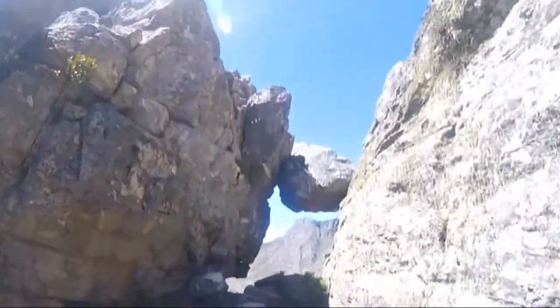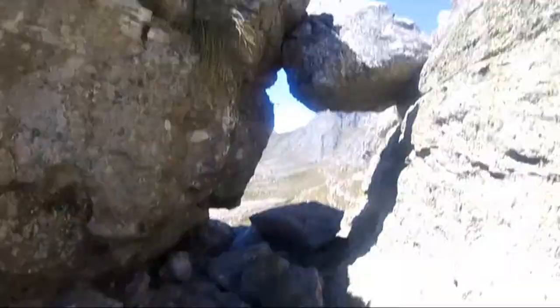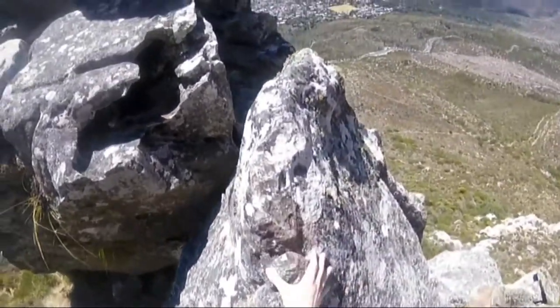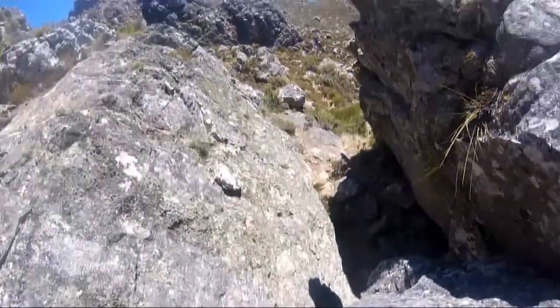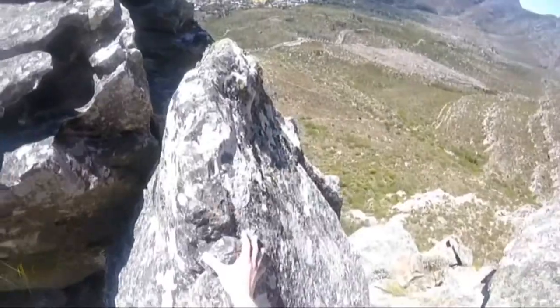One of the craziest things I did while climbing Table Mountain was this rock lodged between two large boulders with a gap underneath — you can actually climb over it, and I gave it a go. It was insane. The view was beautiful but terrifying and amazing — yeah, a mix of emotions definitely happened when I was climbing up that thing.